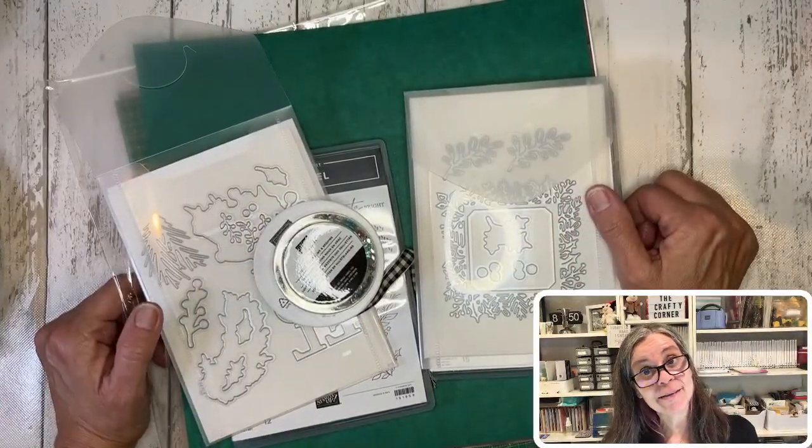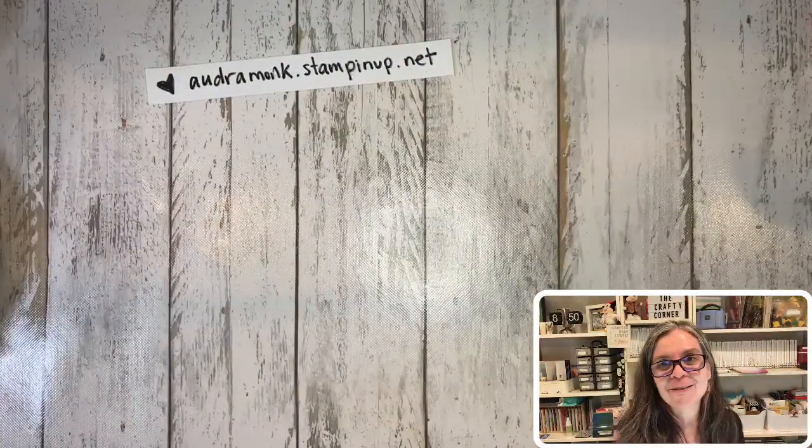That was 51 minutes of products from my pre-order! If you're a customer, September 6th you can start ordering these products. I'm planning Christmas card classes for September, October, November, and maybe early December. If you're a demo you can order now; if you're not a demo you can join my team at any time and get at least a 20% discount. I'm Audra Monk, the Crafty Yogi — give me the likes, the loves, the comments. I appreciate you being part of my crafty world!